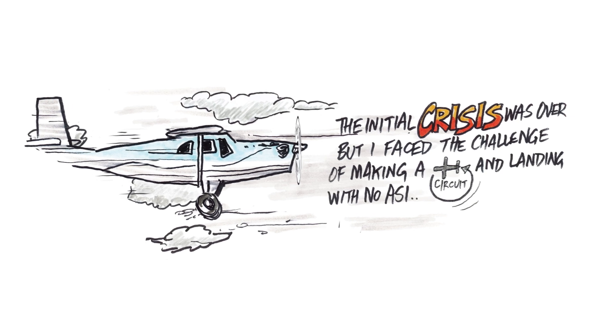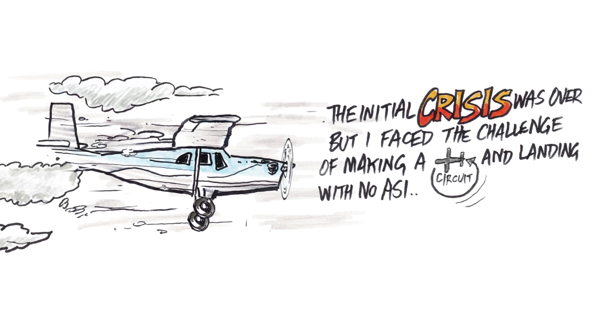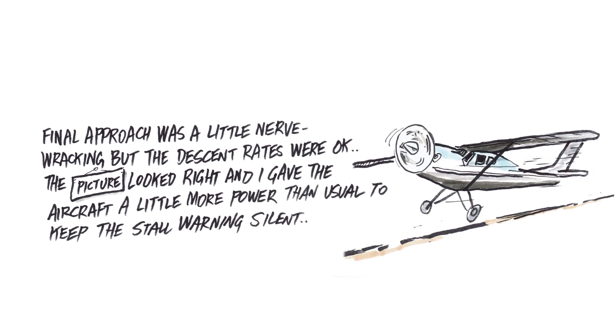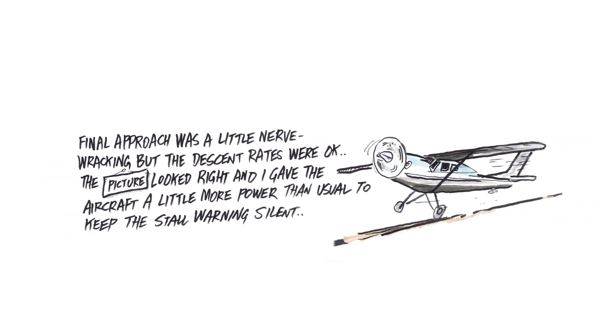The initial crisis was over, but I faced the challenge of making a circuit and landing with no ASI. Final approach was a little nerve-wracking, but the descent rates were okay. The picture looked right and I gave the aircraft a little more power than usual to keep the stall warning silent.